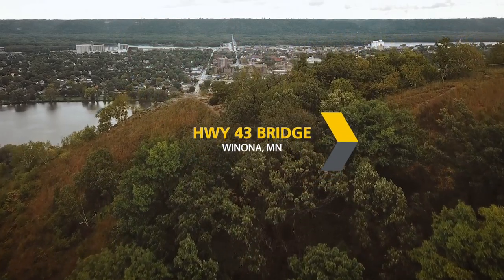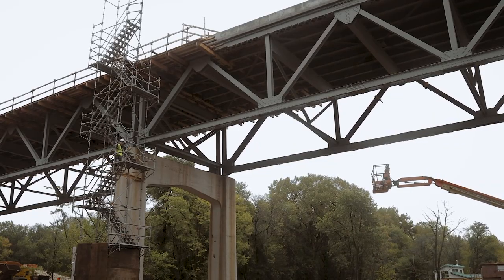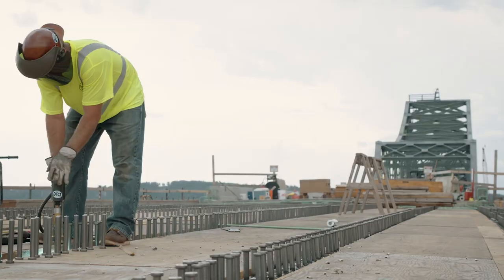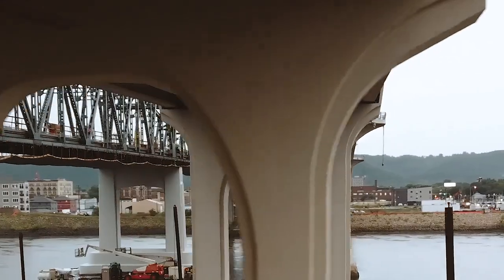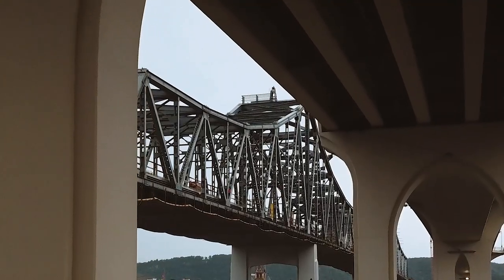On a project like this, you've got a lot of moving parts — you're working on a lot of different fronts. Schedules, everything. We've all got deadlines; following trades have deadlines, and their work hinges on ours. The bridge was built in 1943 and it was time for revamping on the through truss that goes over the water.